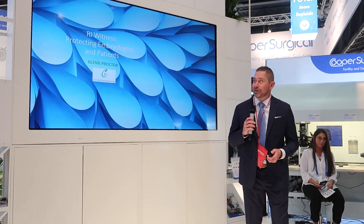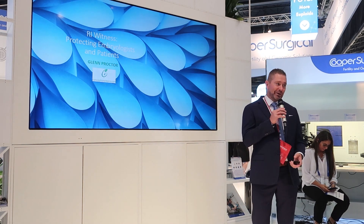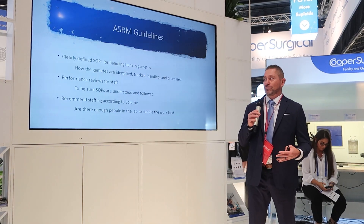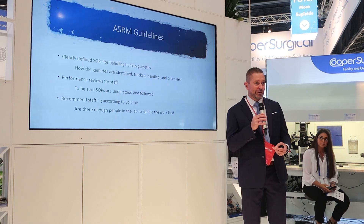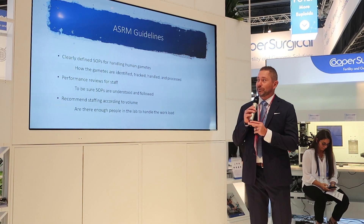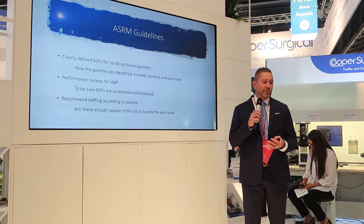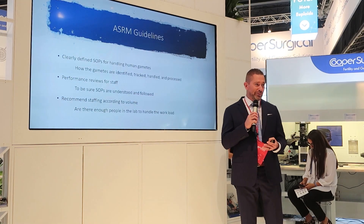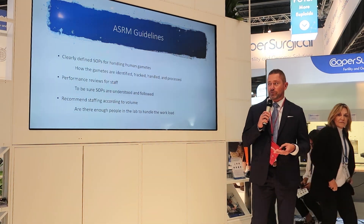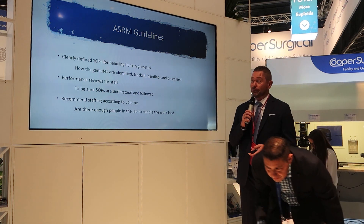We're here to talk about witnessing — protecting our embryologists and our patients. To protect everyone that comes into the lab, we typically follow basic ASRM guidelines where we have clearly defined SOPs. We make sure that we do staff reviews so that everyone's following proper SOPs, and we also want to make sure that we have the right staffing for our lab.